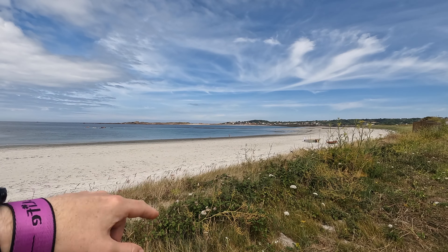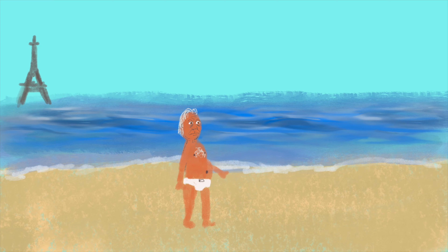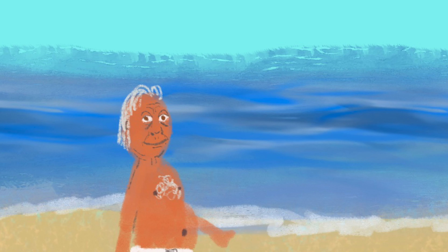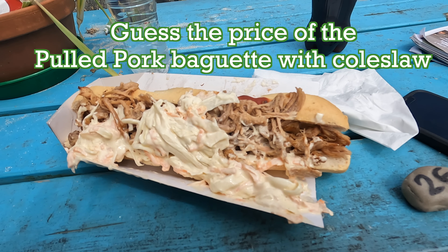Despite the lack of people there is still always the classic over-tanned old man in tight shorts walking along by the sea. Whatever beach you go to in the world there is always an old man in tight shorts. If the entire beach is deserted and there's only one person, it will be the old man in his tight shorts.